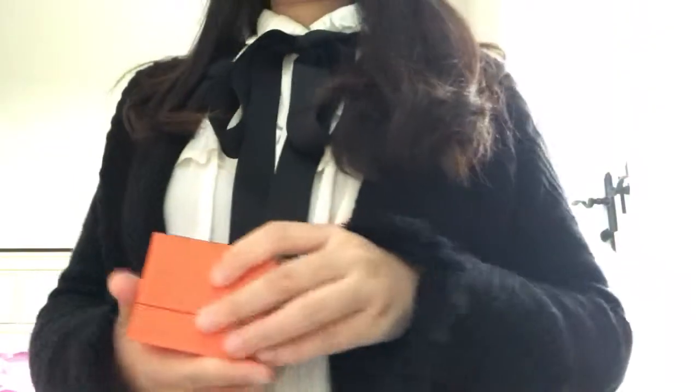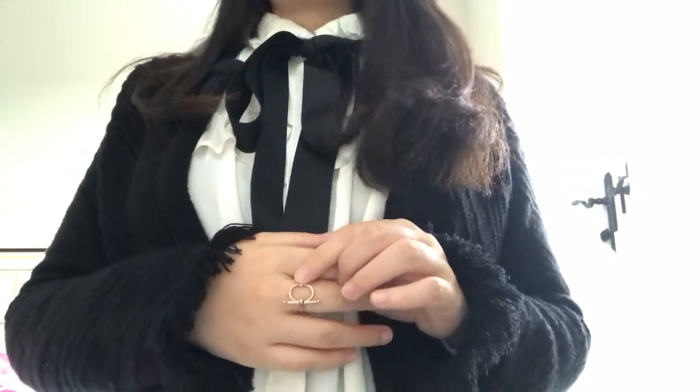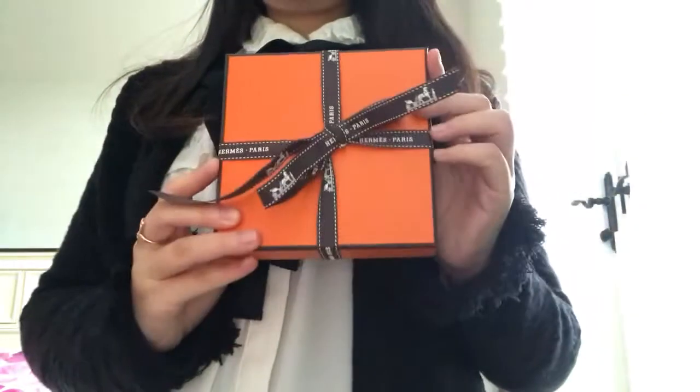I really, really liked it. It's 18k rose gold and it retails for about $1,250 USD currently in the US. You guys know that I've been a fan of those rings.